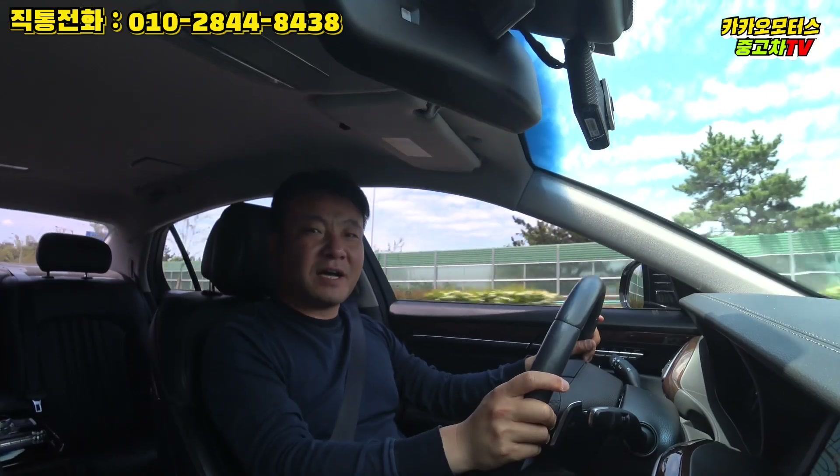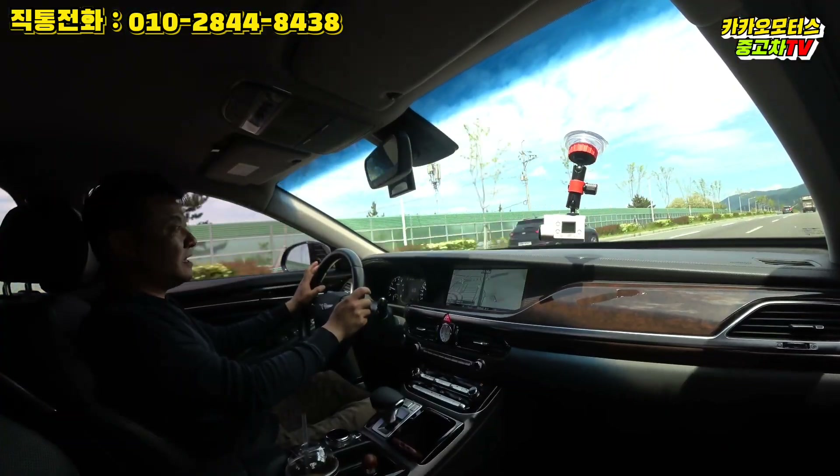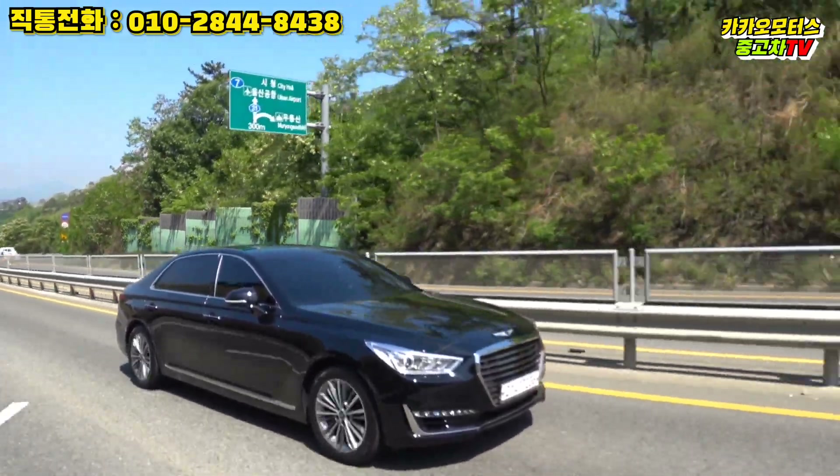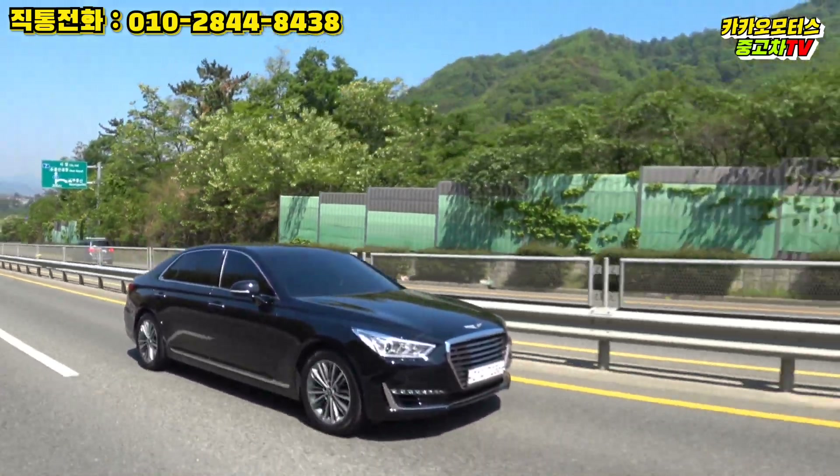오래 기다리셨습니다. 오늘 소개해드릴 차량은 제네시스 EQ900 3.8 럭셔리 후륜구동 버전입니다.